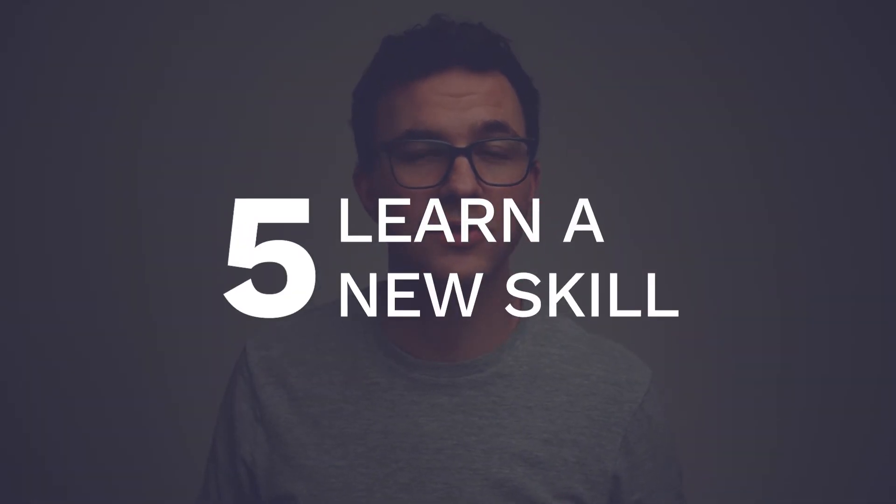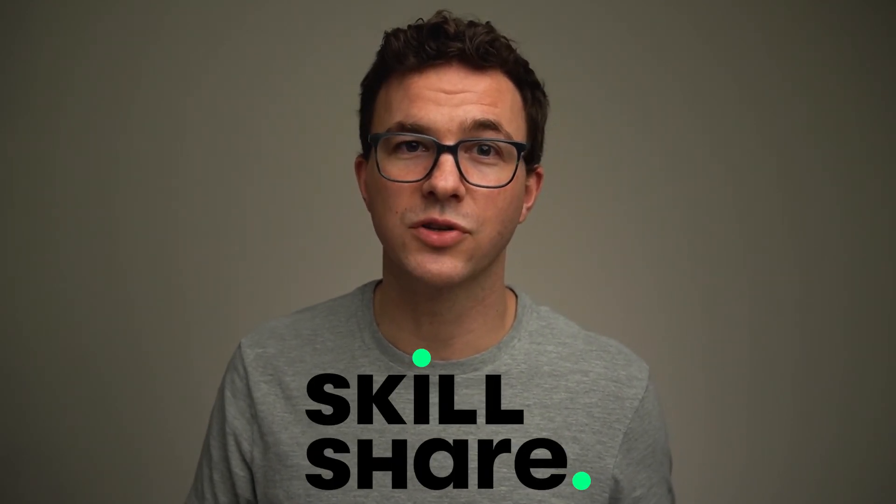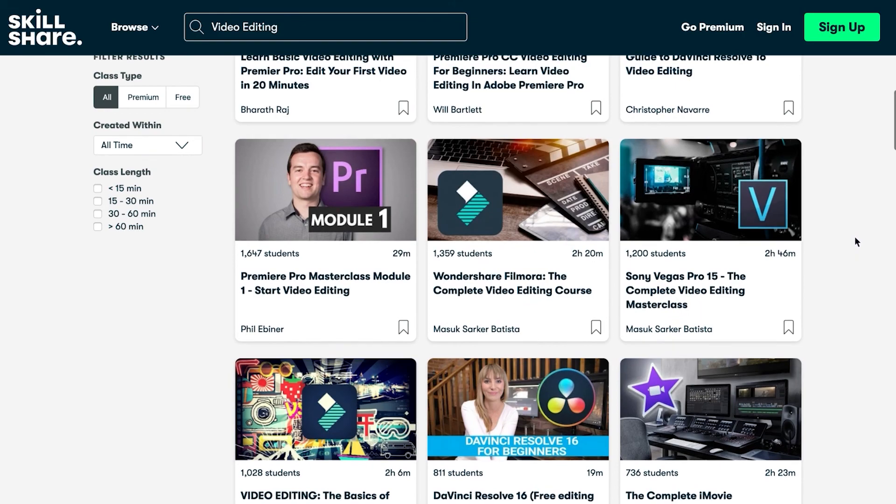The fifth thing you could do right now to help set your business up for future growth is something you already started doing by watching this video — learn something new. Only you know what that one thing might be that'll help set your business up to grow. Maybe I convinced you to launch a YouTube channel and you want to learn how to record, edit, and publish videos. Maybe you want to learn more about graphic design to post on social media using the free software Canva. Both of those things you could learn through YouTube for free. Another option is to sign up for Skillshare — right now they're offering two free months to get started, and with that you could binge watch a whole bunch of courses.